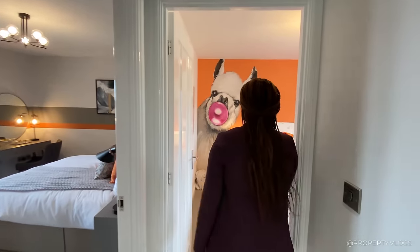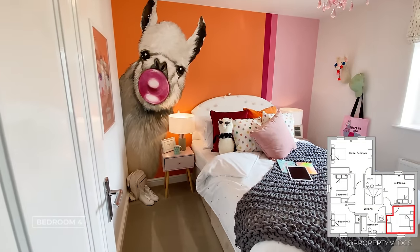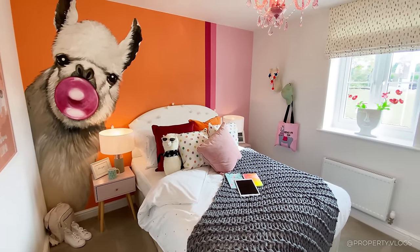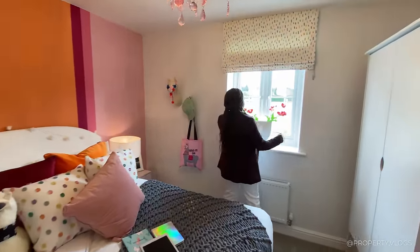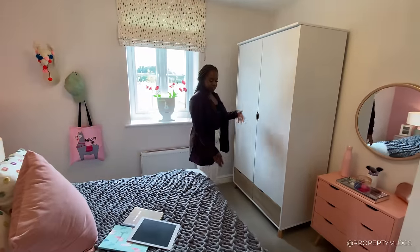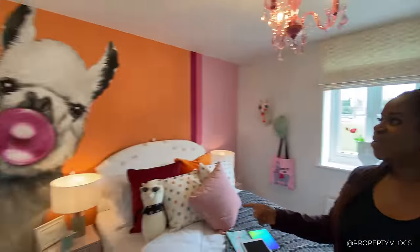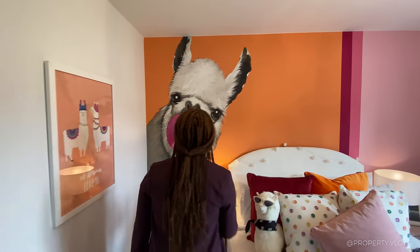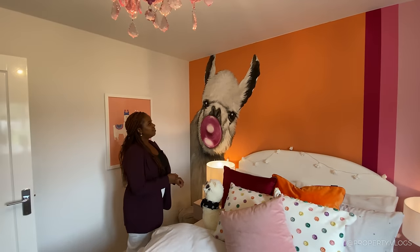Coming to the next room, we've got another double bedroom — a nice size. We've got a double bed here with bedside tables either side and a window facing the front of the property. Both of those open up, bringing in lots of fresh air, with a radiator and wardrobe space at the foot of the bed. It's a really good size. And the artwork on the wall is actually painted on — not a stick-on mural — which I really love.